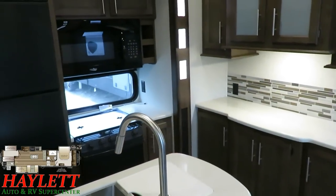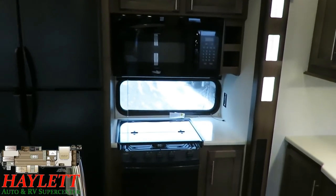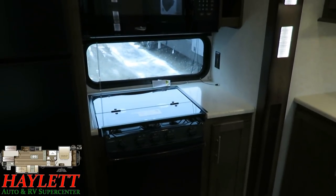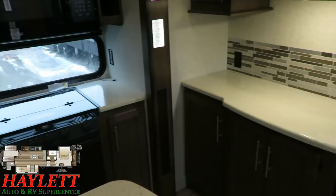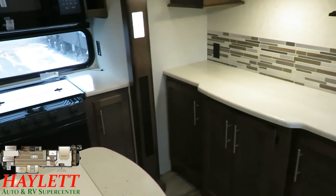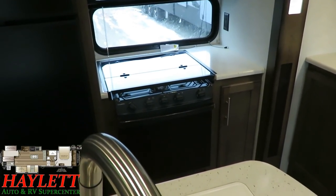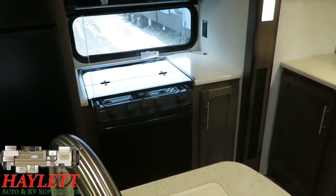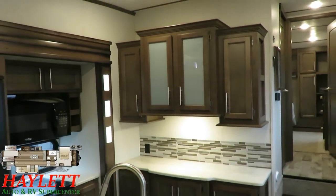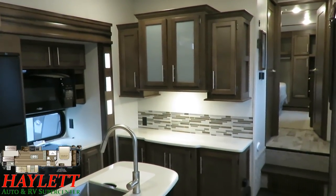Big residential-style microwave with additional storage above, and a nice chunk of countertop space to the right of the stove with a power outlet — perfect for a coffee maker. There's an appliance outlet on the face of the island as well, a little black on black but there. Countertop space to the right of the stove makes more sense because the vast majority of us are right-handed.